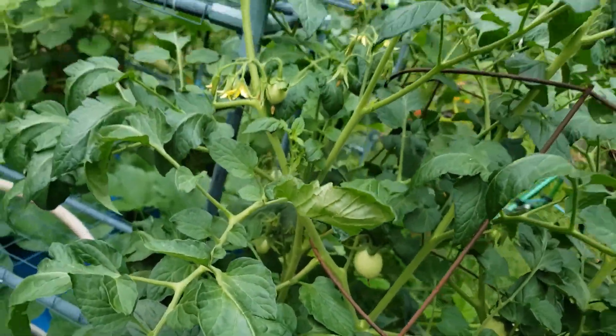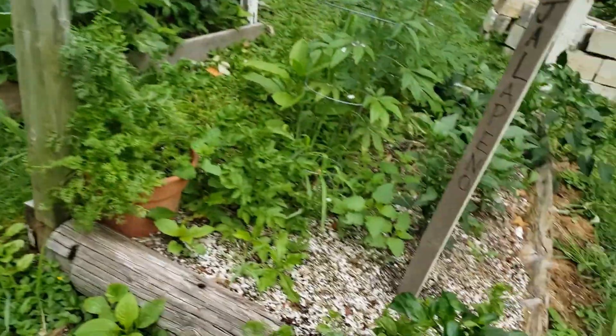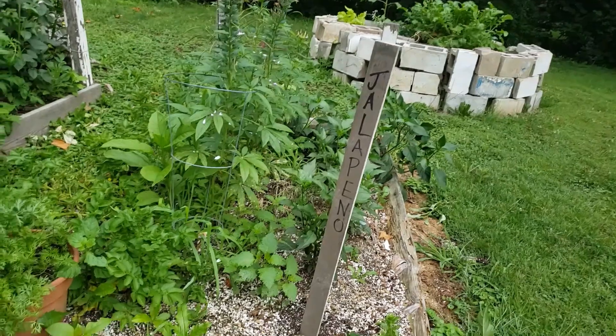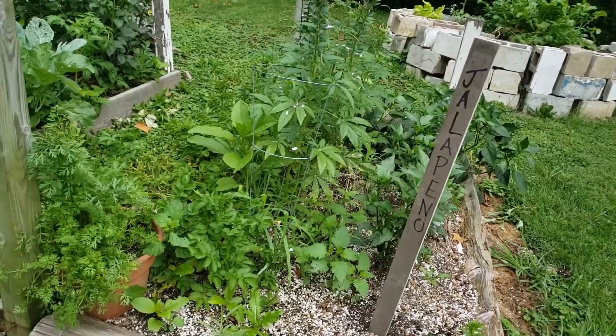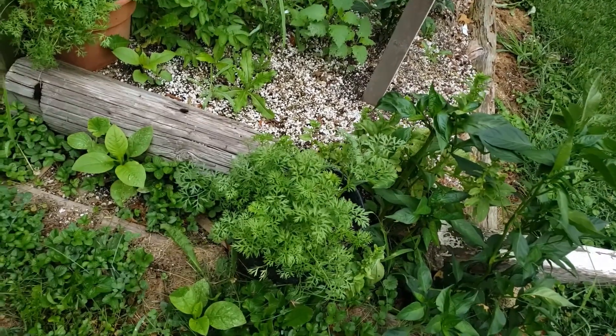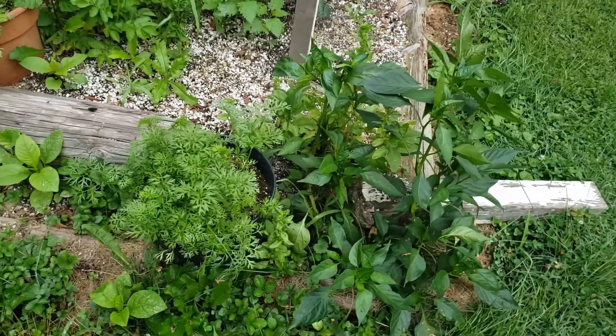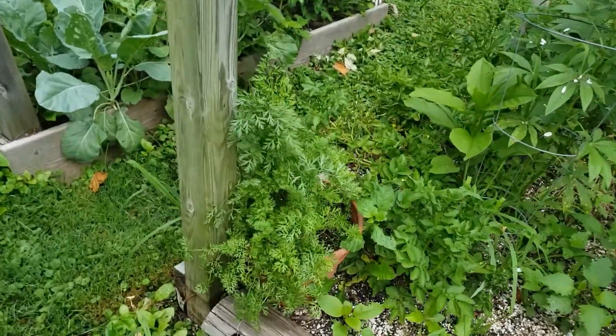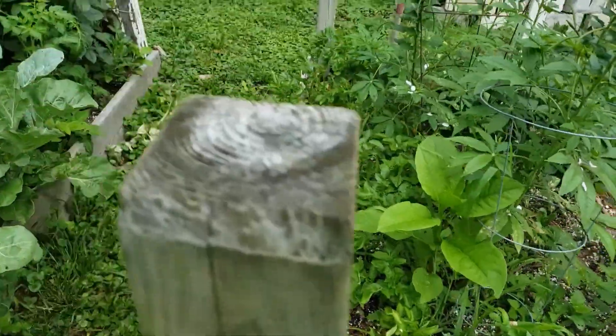The Roma tomatoes have a few little tomatoes in there. In here I've got my jalapeños, and I've harvested off of those three or four times already. There's carrots and poblanos. There's carrots in that pot too. And then there's a row of potatoes here.